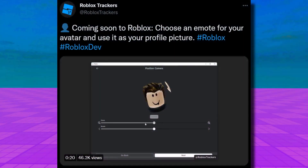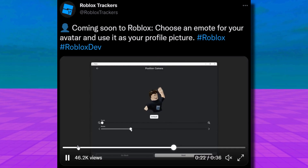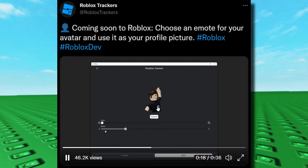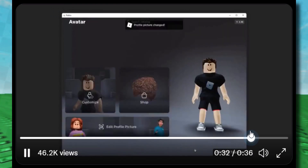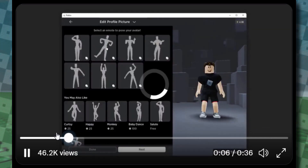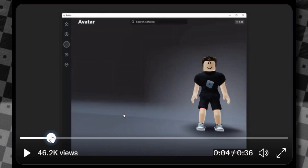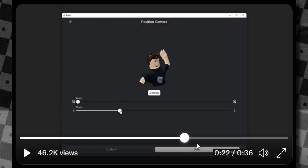From Roblox Trackers — go follow them — coming soon to Roblox: choose an emote for your avatar and use it as your profile picture. I think this was leaked at some Roblox conference ages ago. Basically, you select an emote for your avatar, apply it, scale it, and set it as your avatar's profile icon instead of the usual still standing portrait. You can select any custom emote you want — it's a freeze frame, not animated, but it's a nice small update. It might only be available on the mobile app and desktop beta app.